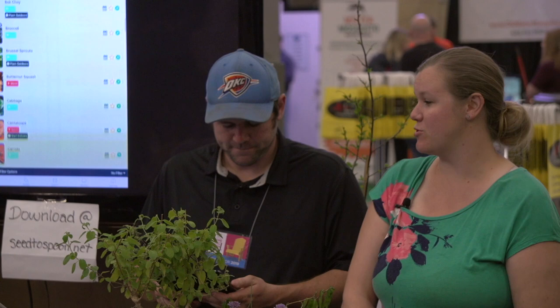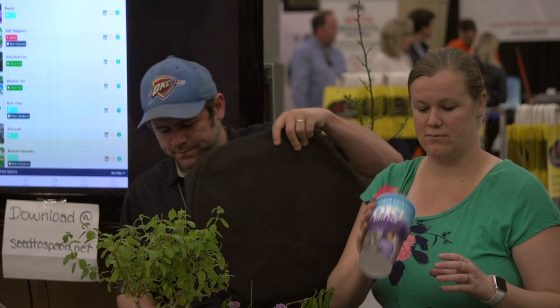We're at the 30-minute mark, so let's do a giveaway. If you don't have a ticket yet, get one — we're doing a giveaway for a free SmartPot. We're going to give away two right now.